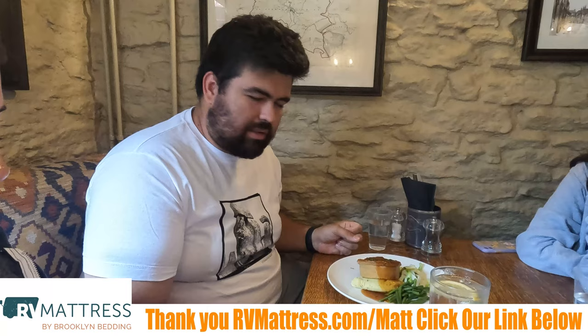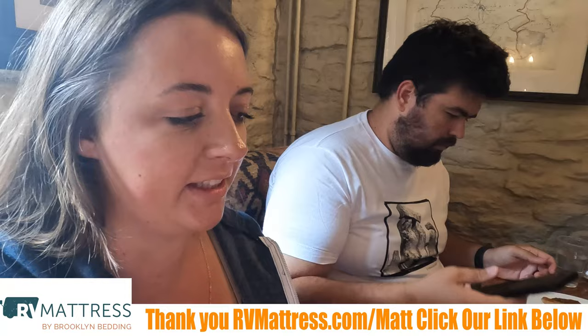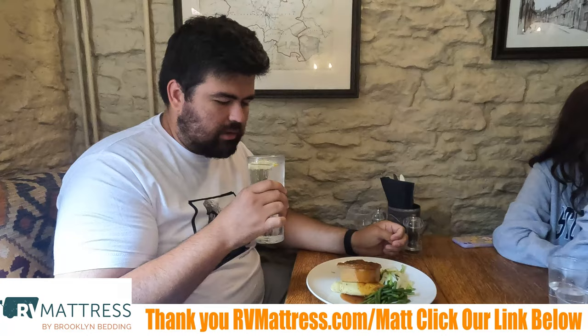What did you get? Steak and ale pie — it looks really good. We asked the server if it was like shepherd's pie and it's not the same as shepherd's or cottage pie. It's a true pie with a top crust — you break it over like that.